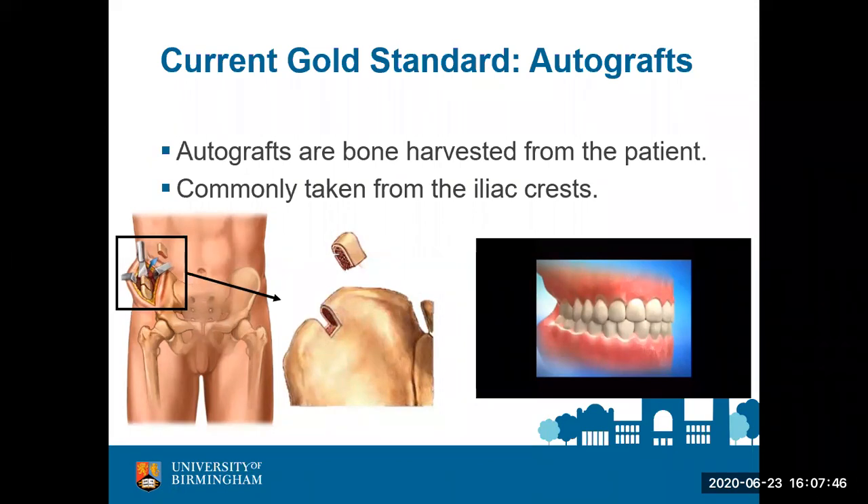This approach requires a second surgery at a new site, where the environment is disrupted, leading to pain and morbidity for the patient and can also lead to infection. Another problem with autografts is that if you have a large defect you want to regenerate, you are limited by the amount of bone you can take from within the patient — you would not be able to regenerate a large defect, and you certainly could not perform a second surgery at the same site.